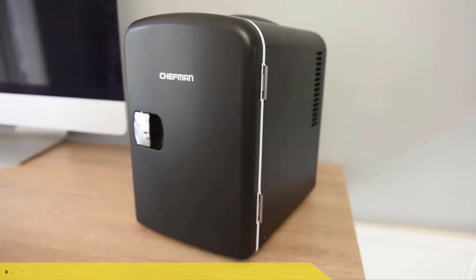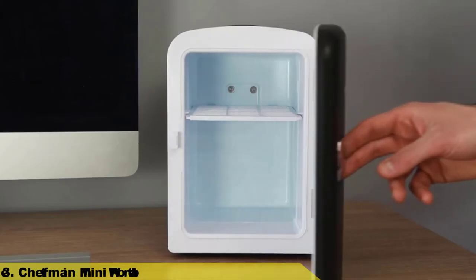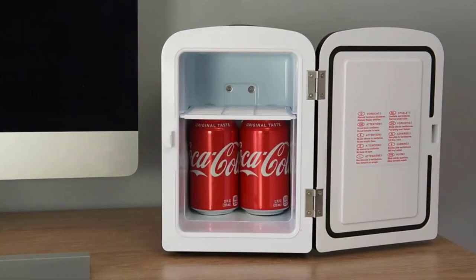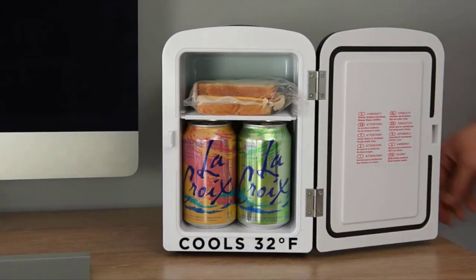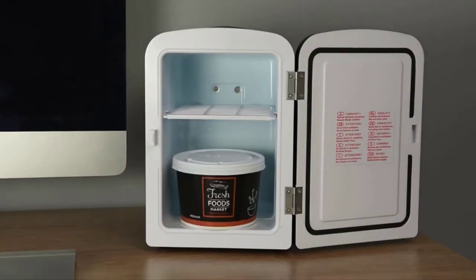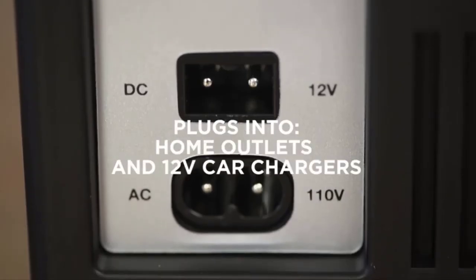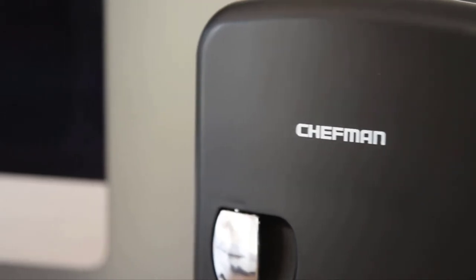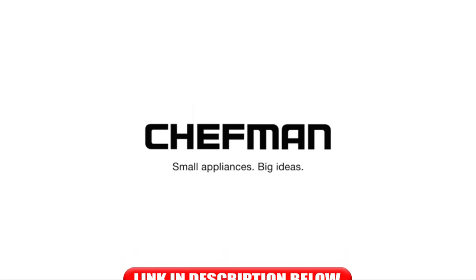Number three: the Chefman Mini Portable White Personal Fridge with cooling and warming. With the flip of a switch, set the fridge to either cool or warm. Make sure to unplug the fridge before switching settings. Items must already be cold for the cool setting, and warm/hot for the warm setting. The fridge cools to 32 degrees Fahrenheit and warms up to 140 degrees Fahrenheit.